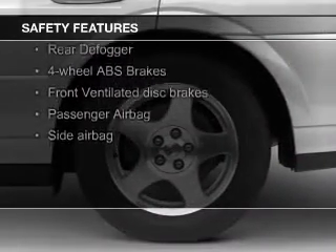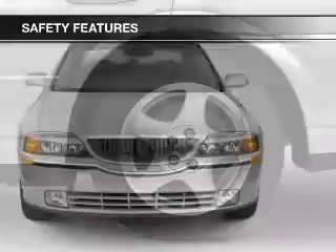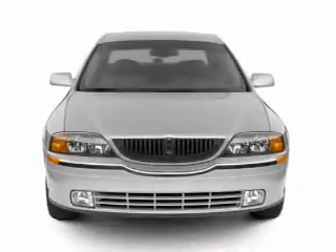Safety was made a priority with these features: fog lights, side airbags, rain-sensing wipers, independent suspension, traction control, and a passenger airbag.